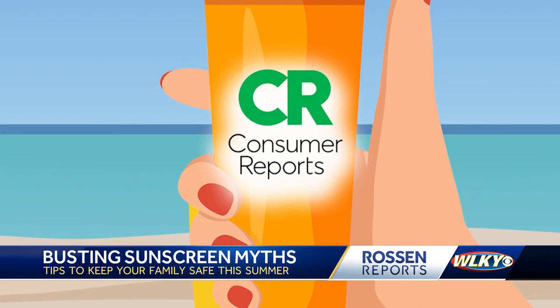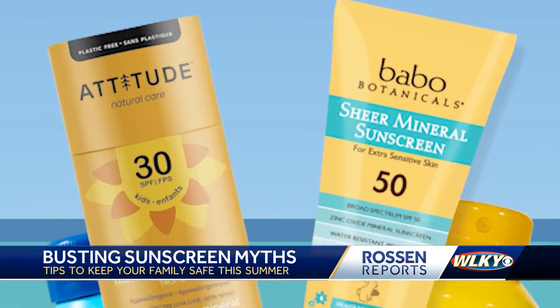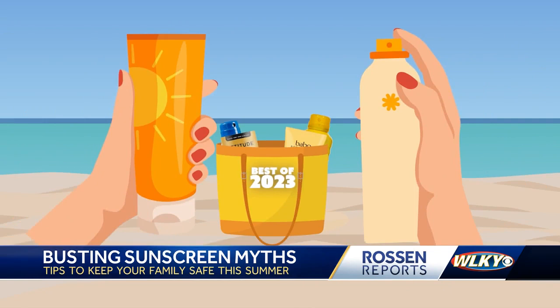The rankings are out. Consumer Reports says these lotions are the best for 2023: Coppertone Water Babies and La Roche-Posay. The best sprays are the Trader Joe's brand and Neutrogena Beach Defense. If you want to go chemical-free, the Environmental Working Group says Attitude and Babo Botanicals are at the top of the list.